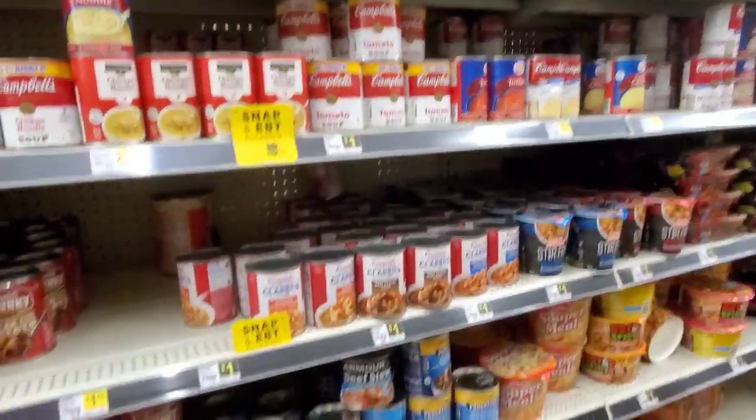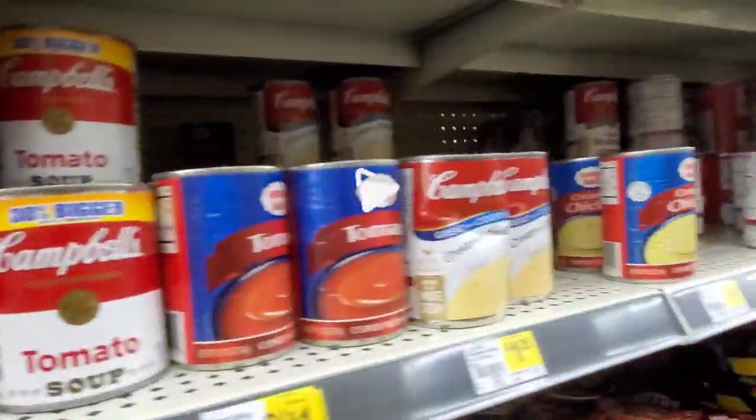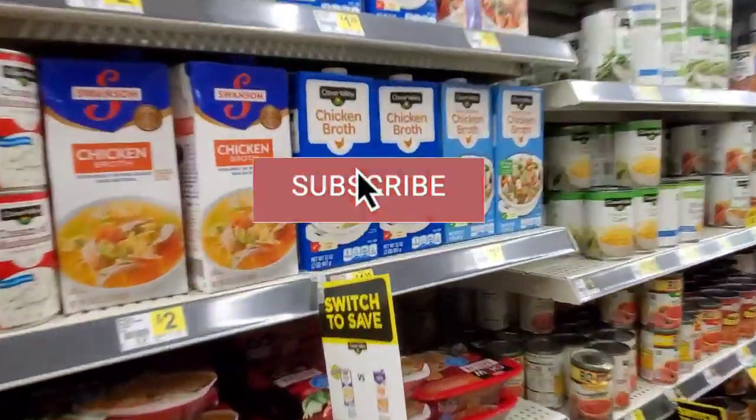Hi everybody, it's Amy. So I thought that maybe for something different we would look through some of the food items here at Dollar General. I'm just going to jump right in, but make sure to subscribe if you haven't already. I'm going to start off right here.